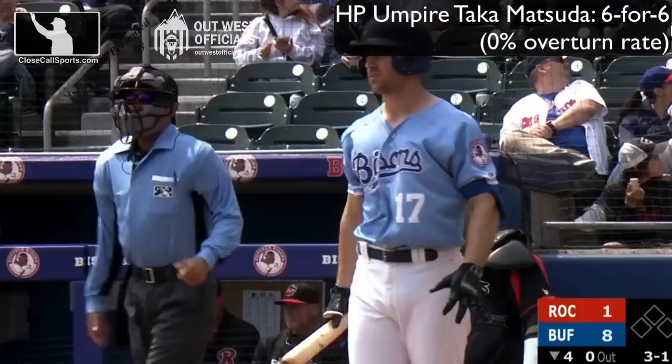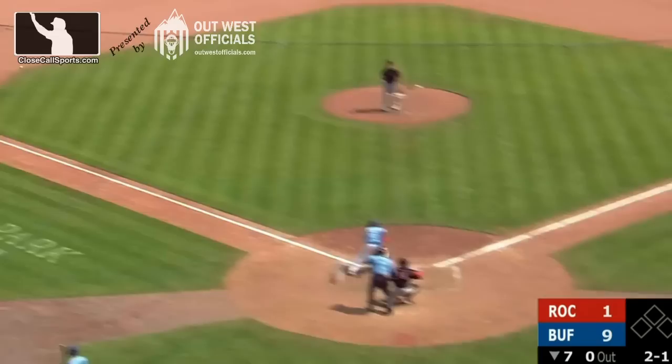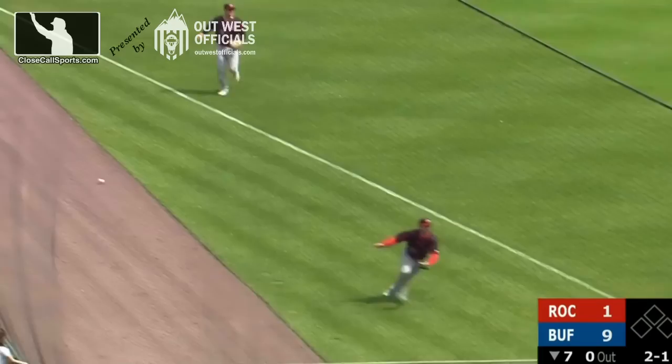One observation I've had thus far: we've seen player challenges of a lot of borderline edge pitches that have a lower likelihood of getting overturned. Umpires can usually call those. Replay was designed to correct the obvious miss, and none of these were those. That means later in the game, with no challenges remaining, here comes a ball-strike ejection.